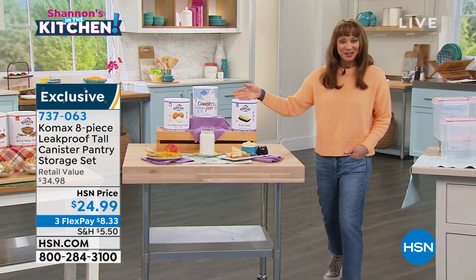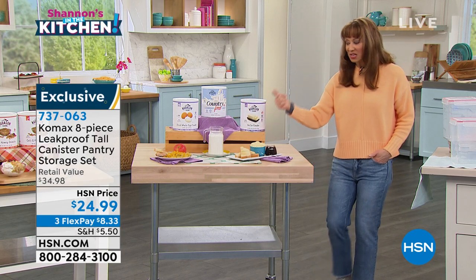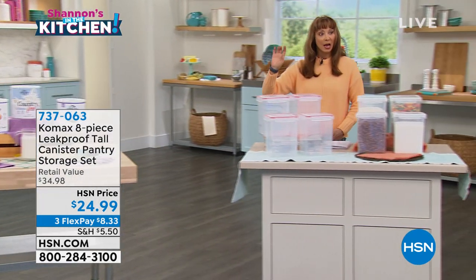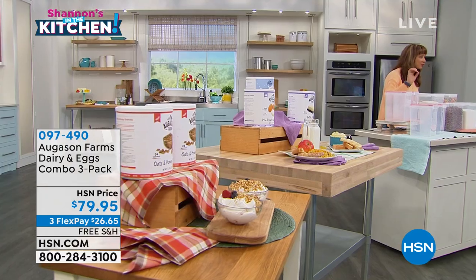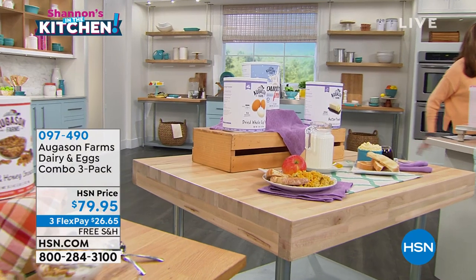I am getting this new buy from Augustin Farms — butter, whole milk. Wait till you hear about it. This is for the dairy and eggs — first time and only time you're going to see it this weekend.